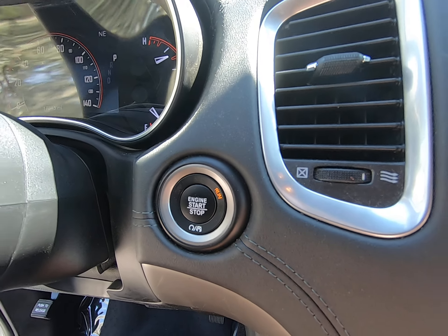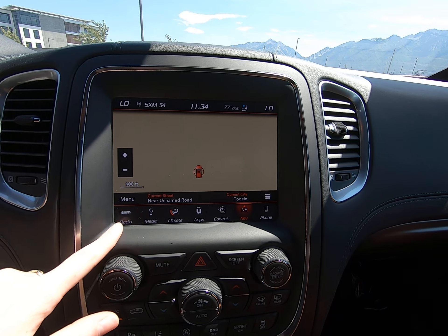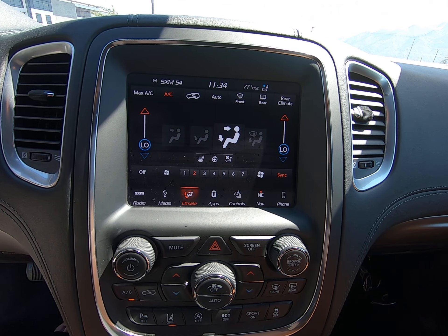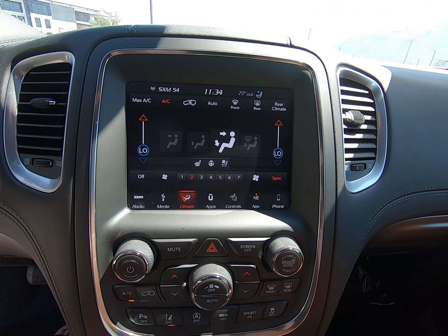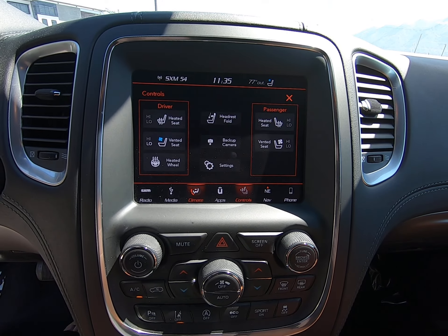This is a touch-start vehicle; the button is right there. We have navigation on right now — this is a touchscreen so you can navigate through all your different menus. We do have heated seats and ventilated seating — hence the perforated seating — as well as a heated steering wheel.